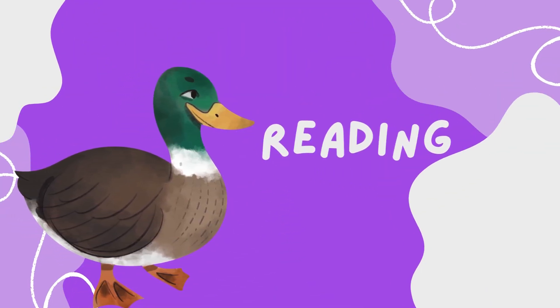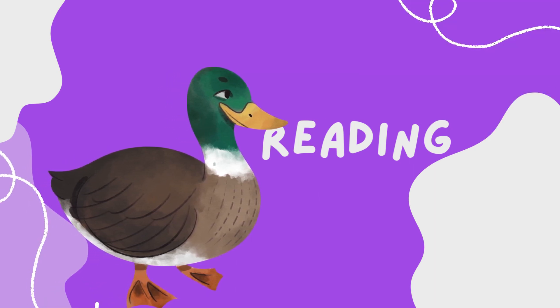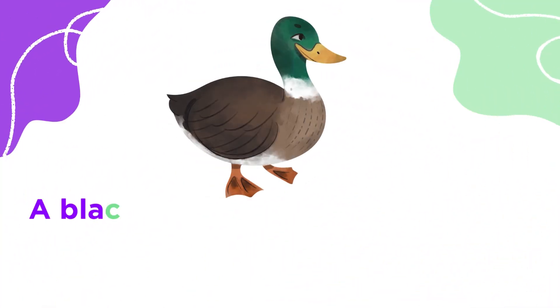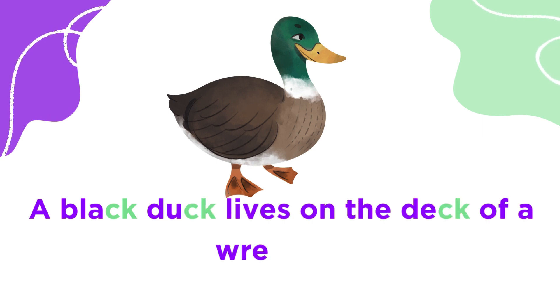Reading with CK words. And the title is Ducky and the Black Sack. A black dog lives on the deck of a rat's sheep. Its name is Ducky.